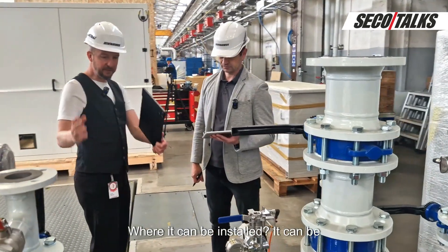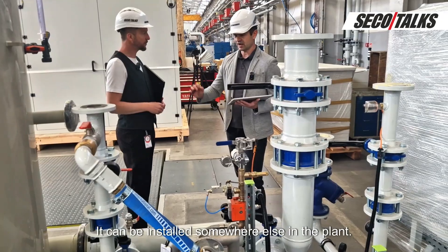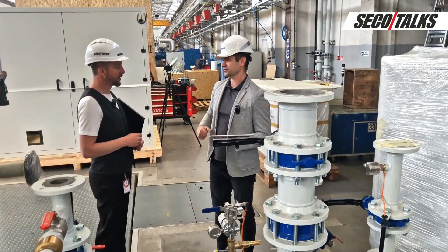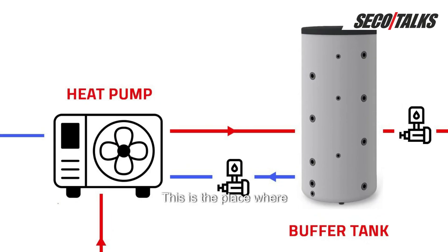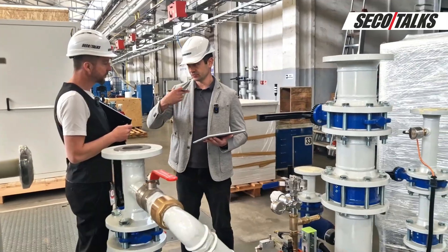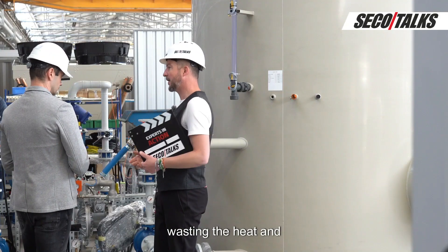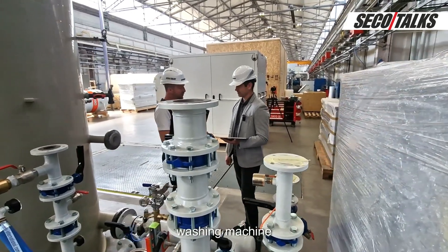Where can the heat pump be installed? Can it be installed in the same frame as the water cooling system, or somewhere else? It doesn't have to be installed here — it can be installed somewhere else in the plant. We also have solutions where we can put it outside the plant in a special box, so space is not a problem. The heart of the recovery system is the heat pump and the buffer tank, where the heated water is accumulated and then distributed to equipment like washers or building heating. Instead of wasting the heat into the air, we capture it and reuse it where heat is needed.